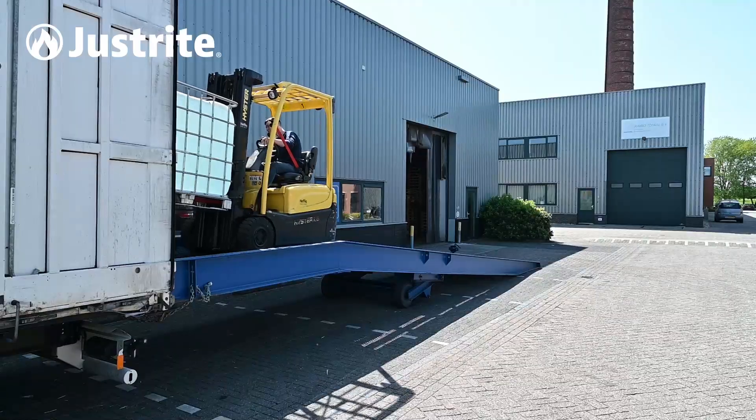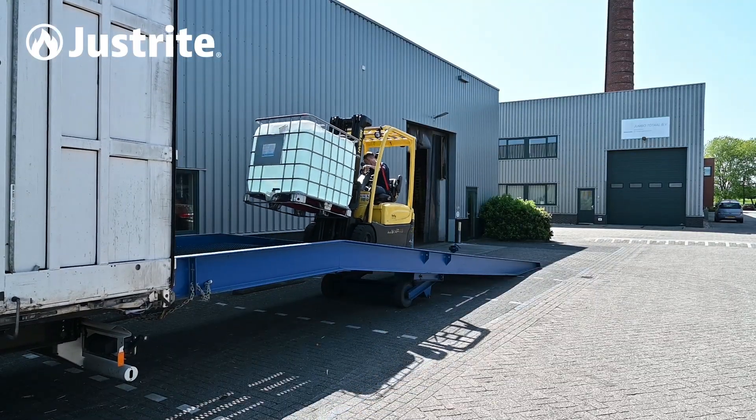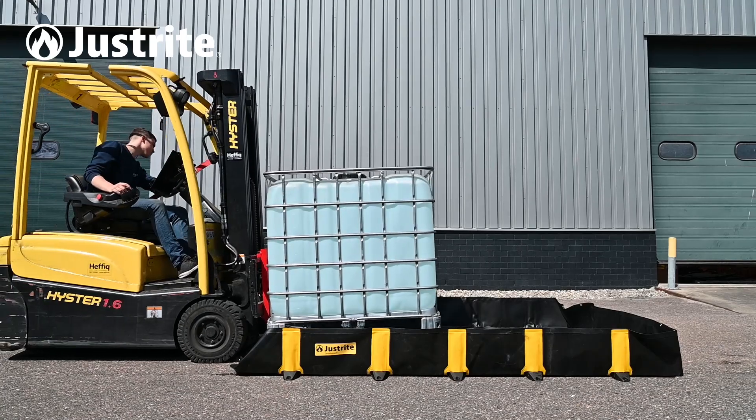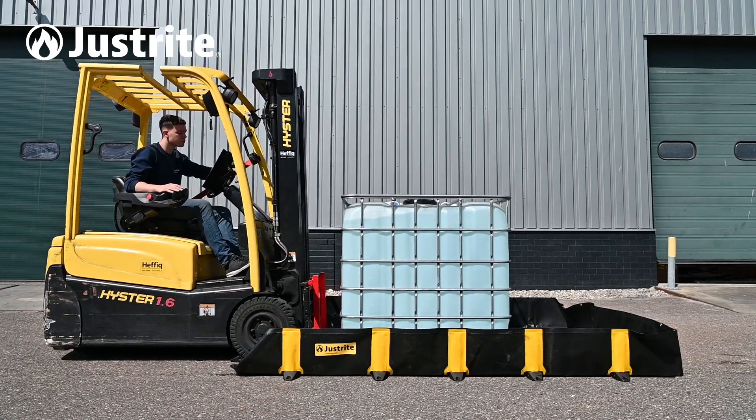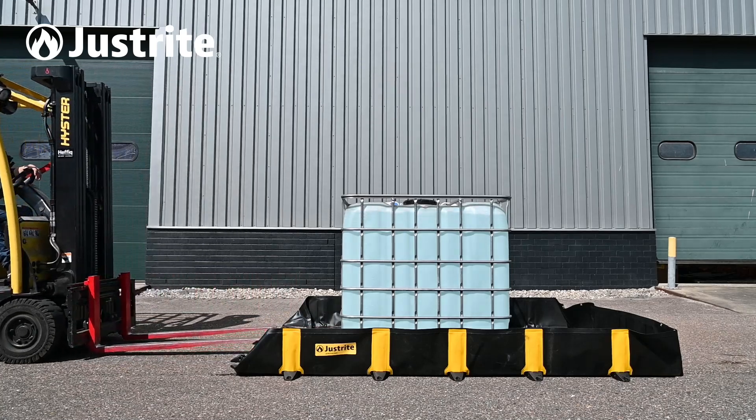The easy access to the berm facilitates swift unloading and loading of chemicals during receiving and processing. This also provides unobstructed workspace, ensuring complete coverage and leak-proof containment.